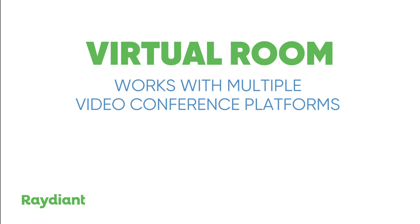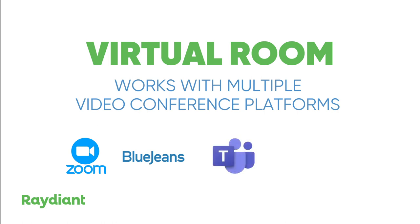Radiant's elegant virtual room solution will work with any major platform. The virtual room supports Zoom and BlueJeans video conferencing, with support from Microsoft Teams, WebEx, and other platforms coming soon.